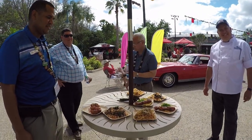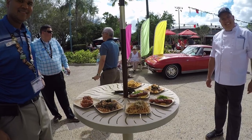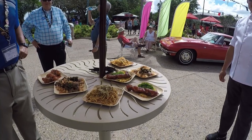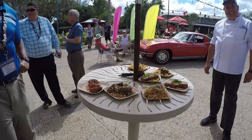I highly recommend everyone come to this food festival. In my personal opinion, I think it's actually better than what we have over at Epcot. The food quality here is magnificent. The prices are absolutely fantastic. This is the place to be.